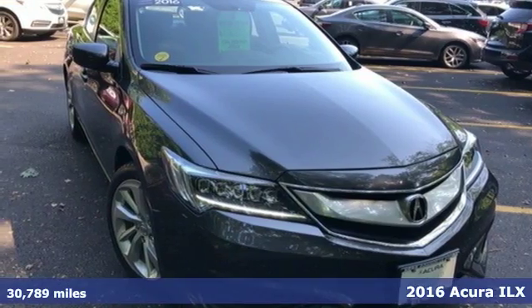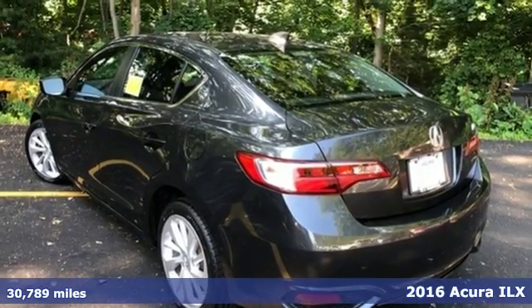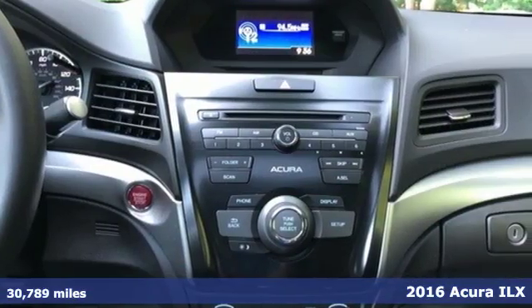Here's a 2016 Acura ILX. The ILX is your introduction to luxury performance, or is luxury performance your introduction to the ILX?